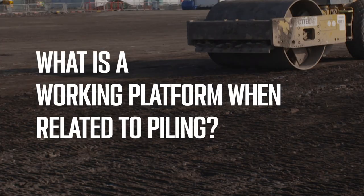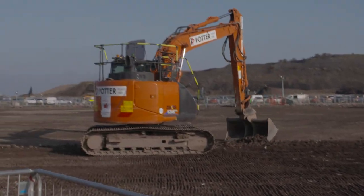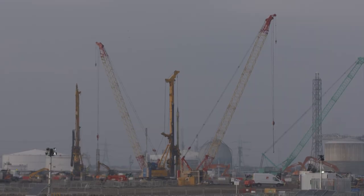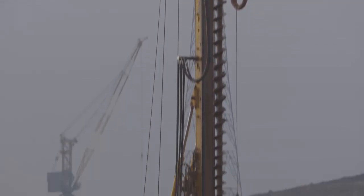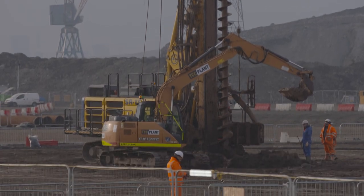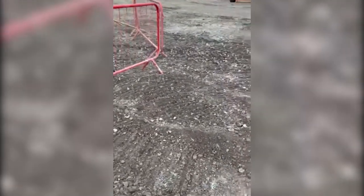What is a working platform when related to piling? It's a ground-supported platform designed, installed and tested to safely support the heavy equipment for the purpose of geotechnical works. The working platform is the foundation for a piece of machinery that may weigh anything from 5 to more than 180 tonnes. Although stable when on a firm surface, a small soft spot can be sufficient to unbalance the rig and cause it to topple over.